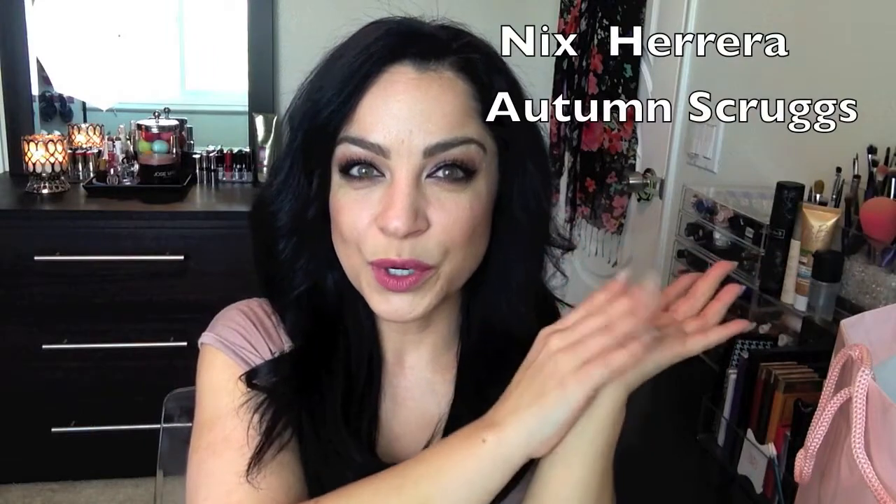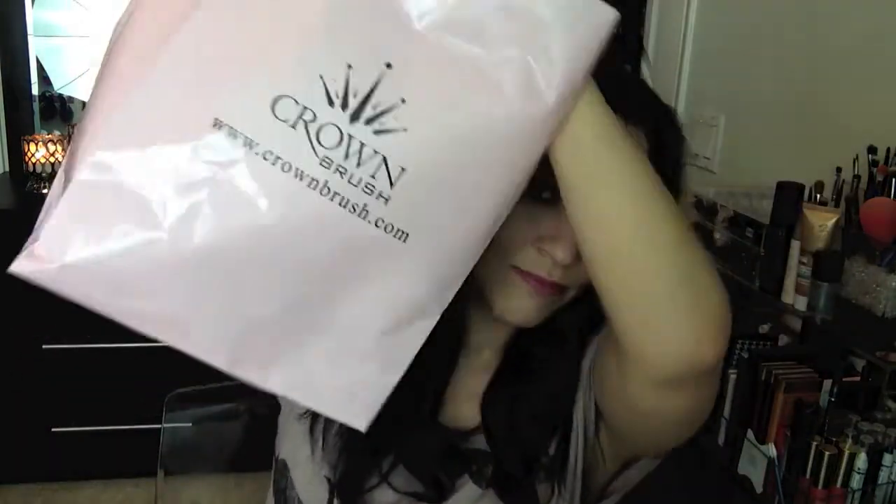I'm going to start off with Friday. I didn't go to actual IMATS — it was pro night — but I was invited to the Crown Brush event called the Crown Social, which was really awesome. There were a couple of artists there, and I'll put their names in the description. We received these little goodie bags, which were huge.